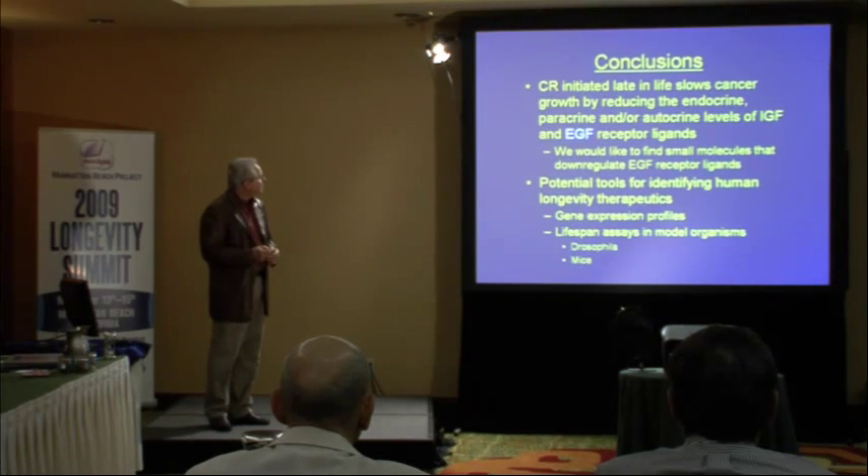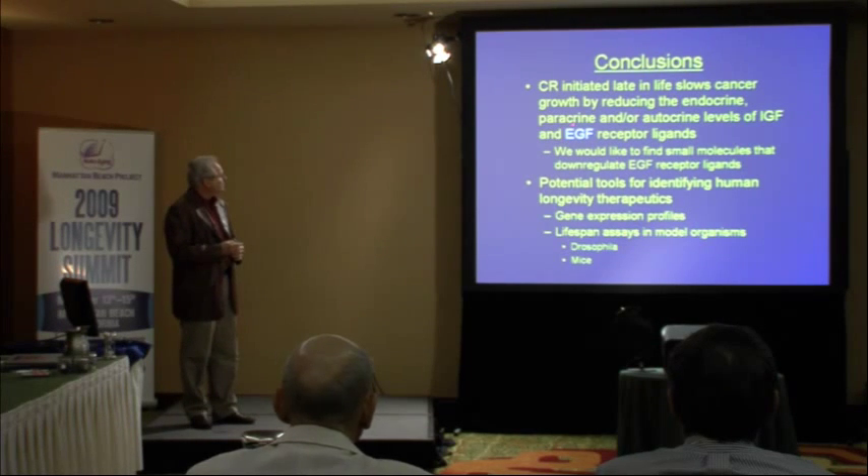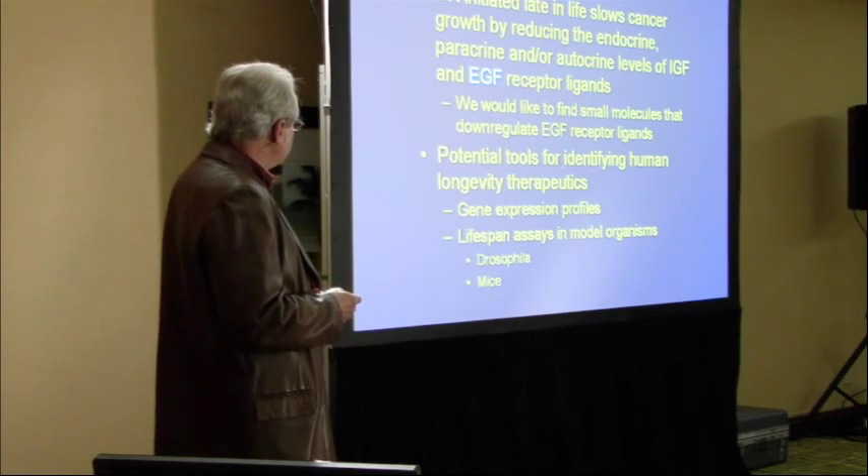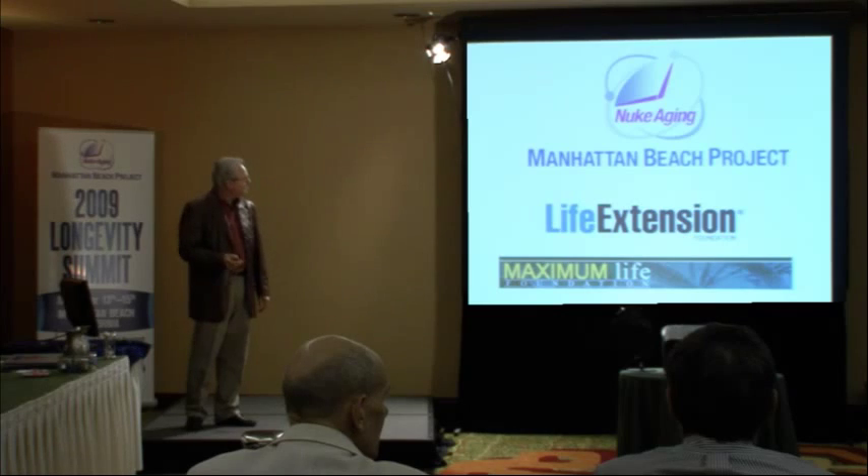My conclusions are that EGF, which was formerly not known to respond to calorie restriction, is an important source of the anti-cancer effects of calorie restriction. Gene profiling and surrogate animal models are good tools for identifying compounds that may be useful for delaying human aging. And I've shown you our data from these models.